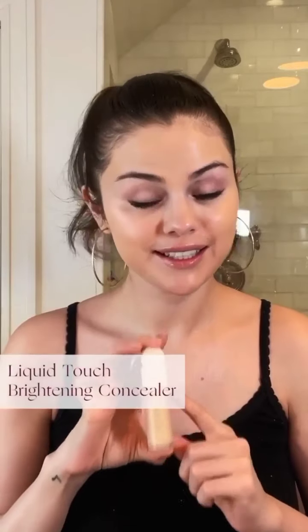Now I'm going to apply my Liquid Touch Brightening Concealer to my under eyes. And if you want to apply it to any other areas for extra coverage — I tend to get little red spots here and there — I like to blend it in with my Liquid Touch Concealer brush. The formula is super lightweight yet hydrating and gives you a beautiful radiant finish. We made each concealer shade to match your Liquid Touch Weightless Foundation shade, so if you know your foundation shade, you know your concealer shade. We tried to make it really easy for you guys.